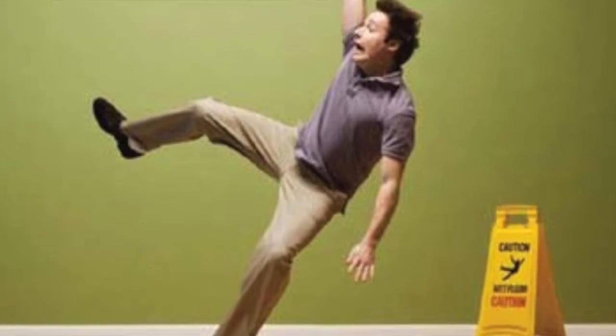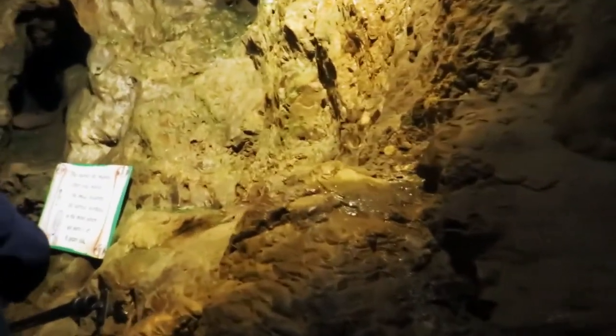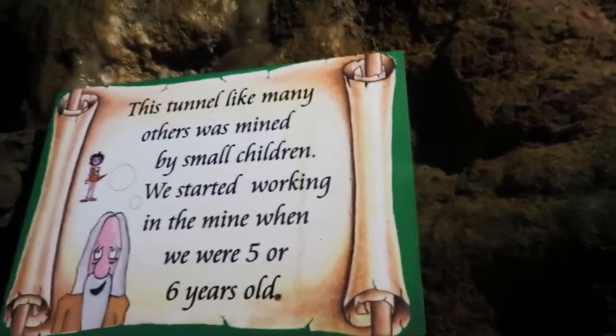Oh, it's a bit slippery, Mum. Every day we went to the beach to collect very hard stones, which we used to hammer the rock with. We used to make some tunnels. I've got five levels... nine levels. How are we going to get out? This mine, like many others, was run by small children. We started working in the mine when we were five or six years old.